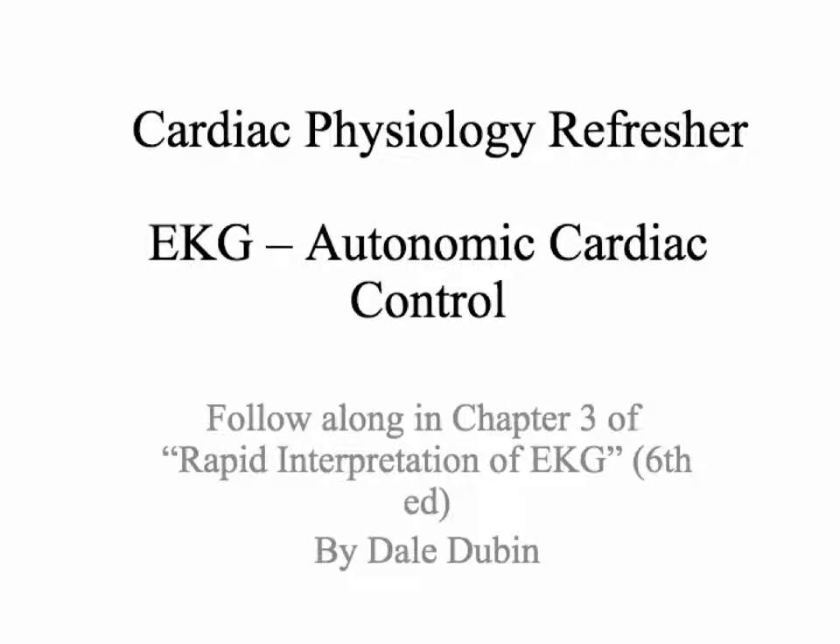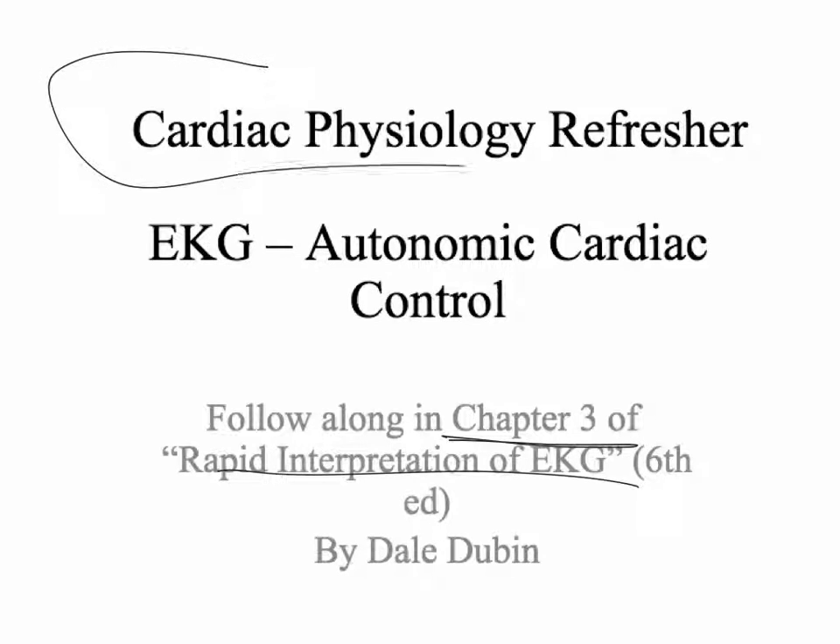If you're still following along, we're going through chapter by chapter as an outline. Chapter 3 of Rapid Interpretation of EKG. I encourage you to get the book and follow along. Basically, this chapter is just a cardiac physiology refresher, so we're going to go through it pretty quickly.